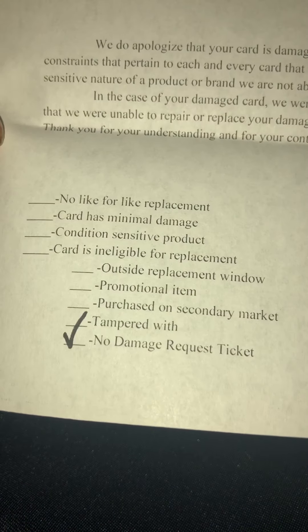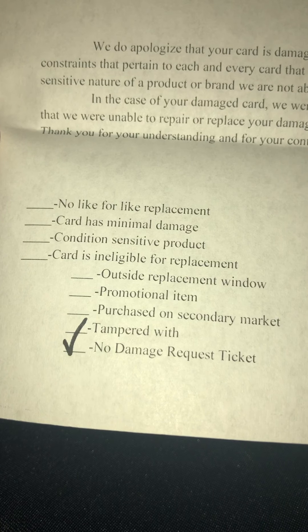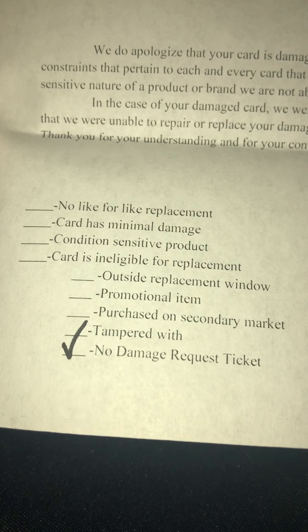Well, that was my experience trying to send something back to Panini for replacement — obviously they don't care, and that's a shame. No damage ticket. Well, I know not to buy Panini wax. Hope your luck is better than mine. Have a great day, don't forget to like and subscribe for future content. Thank you.